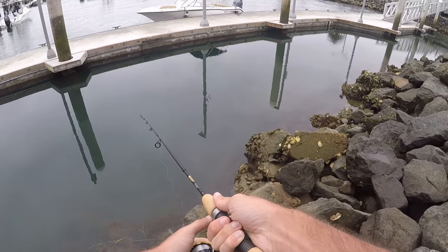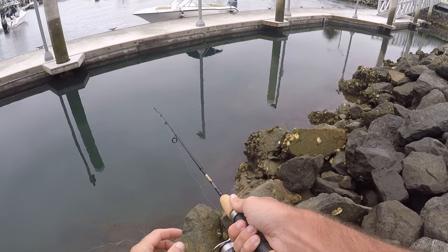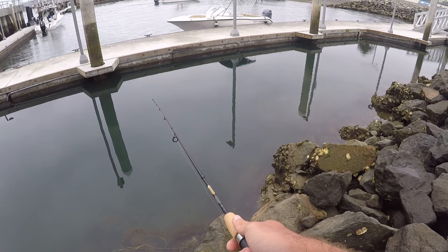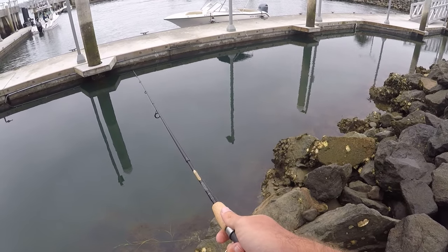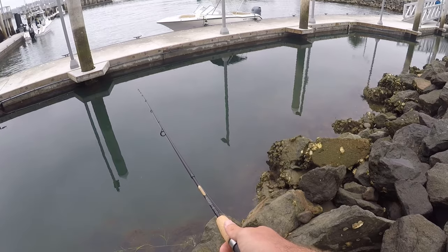I'm getting tons of bites over here but I'm just unable to hook up with them. I've gone through I think two full pieces of shrimp just to catch those three little fish. There are some different fish down there — caught three different species — they're just very, very small, so even on this small size 26 hook it's a little bit tough to get the hook in their mouth.